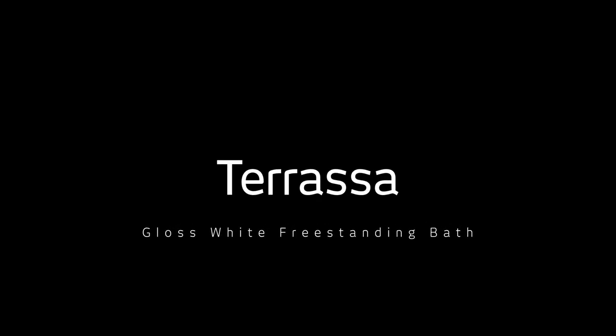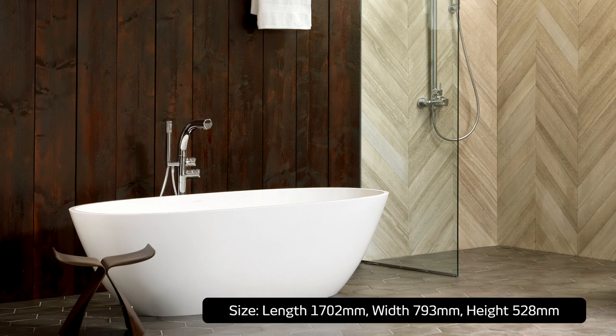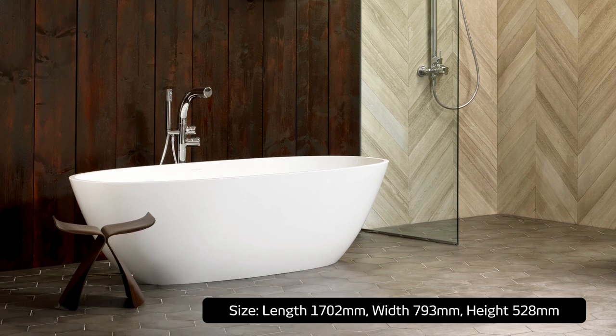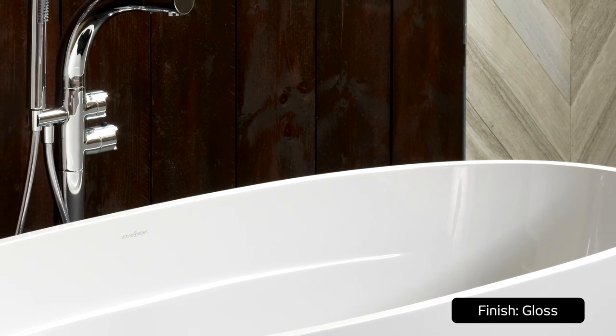Introducing the Terrassa Gloss White Freestanding Bath by luxury British bath icon Victoria and Albert. Renowned the world over for creating beautiful freestanding baths and basins, V&A combines the best in British design with sound South African manufacturing.